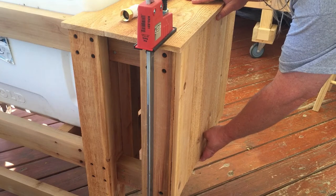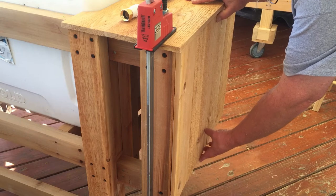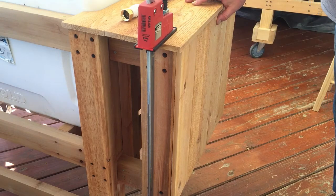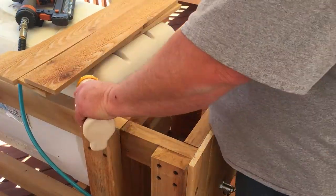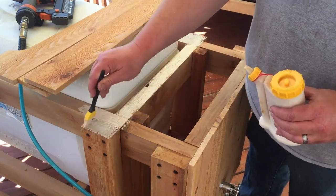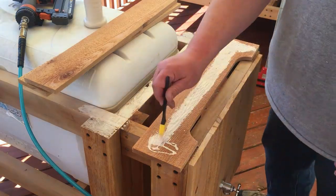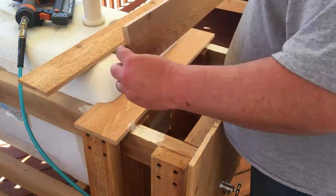I went ahead and drilled the hole and ran all the plumbing off camera because I couldn't get the camera in there to show it. Once I got all that done, I can glue the pieces on using glue and inch-and-a-quarter brad nails, then cut the pieces for the front and back, get those put on, and then start on the sides.